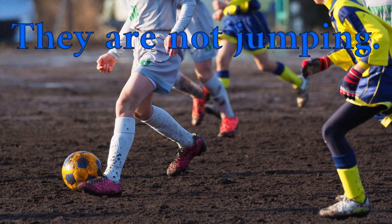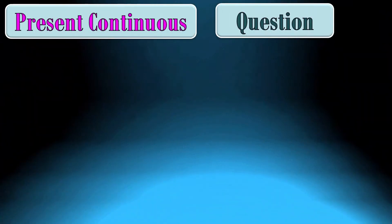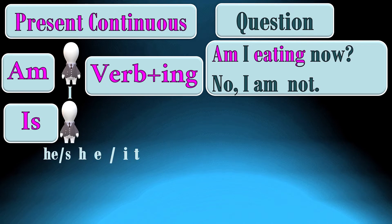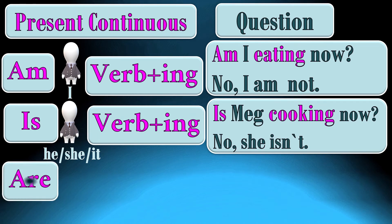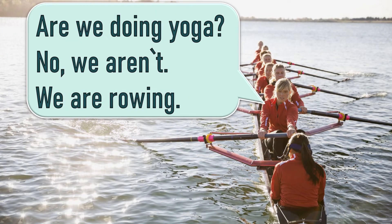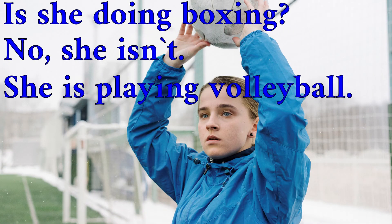They are not jumping. I am not riding a horse now. When we form a question in the present continuous, we start with the auxiliary: Am + I + verb with -ing? For example: Am I eating now? No, I am not. Is + he, she, or it + verb with -ing? For example: Is Meg cooking now? No, she isn't. Are + we, you, or they + verb with -ing? For example: Are they driving? Yes, they are. Are we doing yoga? No, we aren't. We are rowing. Is she doing boxing? No, she isn't. She is playing volleyball.